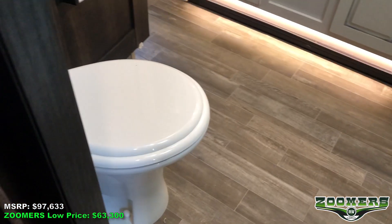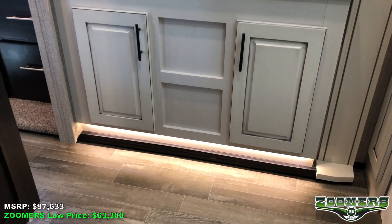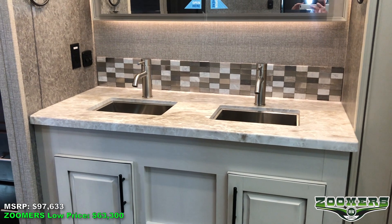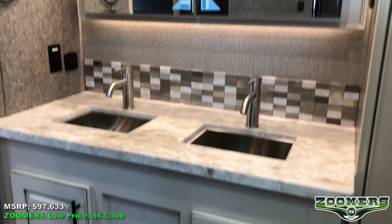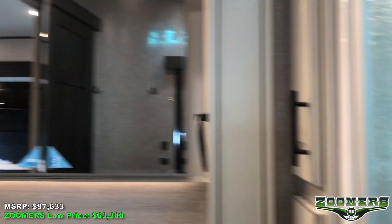Let's make our way towards the rear bedroom. We have this foot-flush toilet with lots of foot space here. Accent lighting underneath is absolutely gorgeous. Two sinks, vanity area with backsplash. Mirrors that can open. In our shower, we have this beautiful skylight as well as a shower seat.